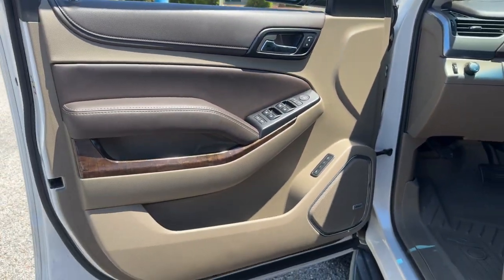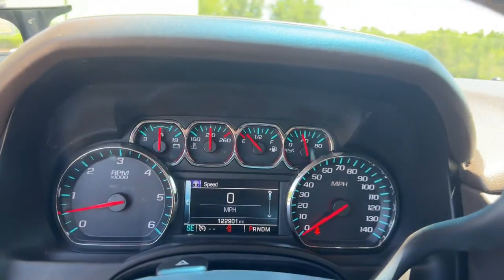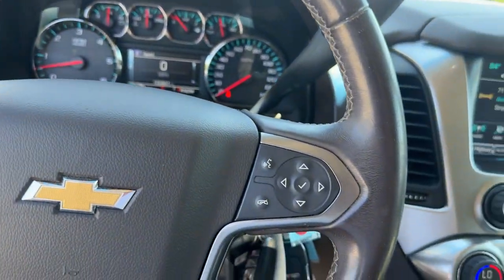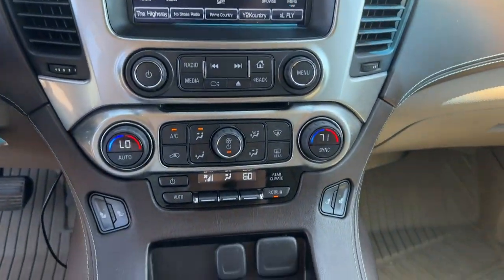The following are some of this vehicle's highlighted options: Apple CarPlay and/or Android Auto, Pre-Collision System, Intelligent Auto On-Off High Beams, Keyless Entry, Satellite Radio, Power Lift Gate, Power Passenger Seat, Lane Keeping Assist, Heated Mirrors, and Premium Sound System.